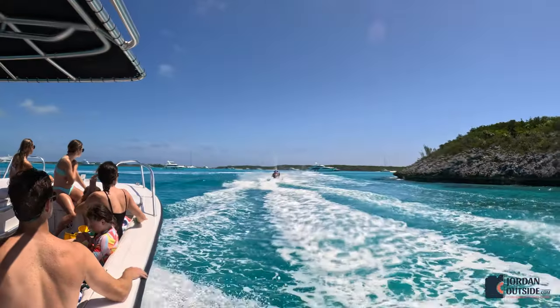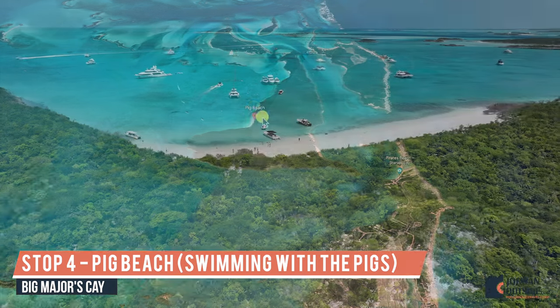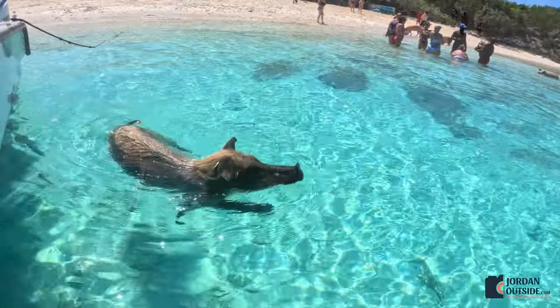From Thunderball Grotto, we got back on the boat and headed over to Pig Beach to swim with the pigs. As you pull up in the boat, the pigs come out. You're able to feed them carrots and then go on the beach and explore. This is a really cool spot.